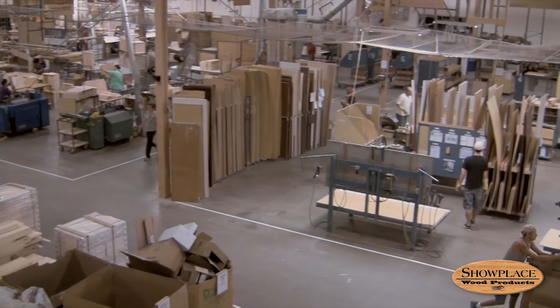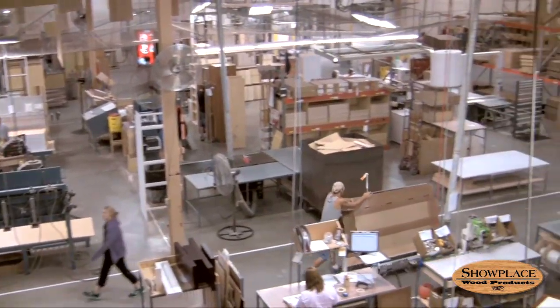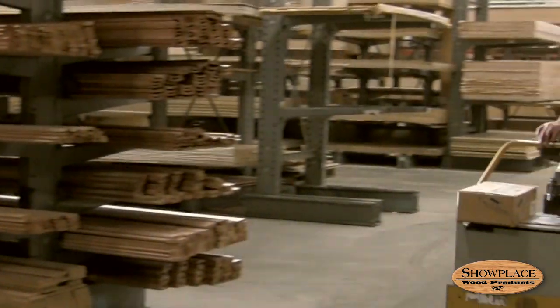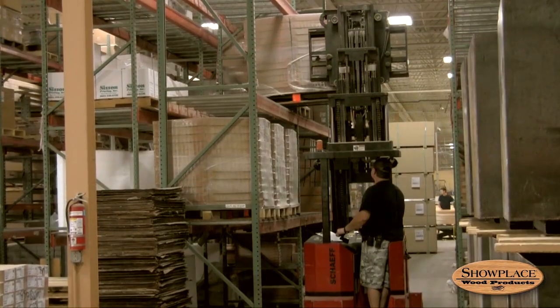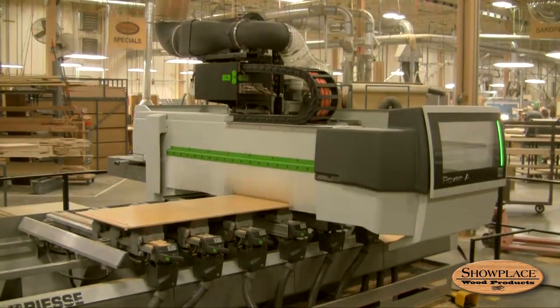The real heart of the facility is the production floor, where hundreds of employees, who are also part owners of Showplace, create more than 500 cabinets each day. Starting on the north end of the nearly 200,000 square foot facility, workers take the raw materials that will form the frames and faces of a cabinet and cut them to size on computerized panel saws.